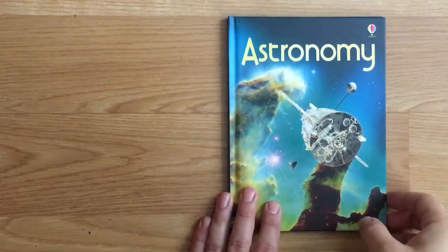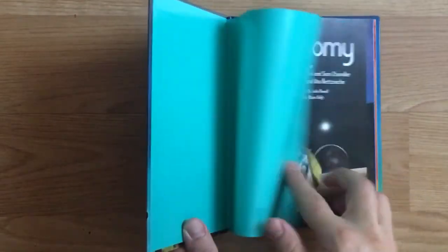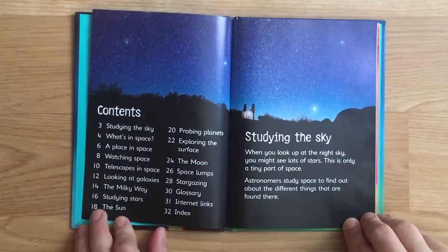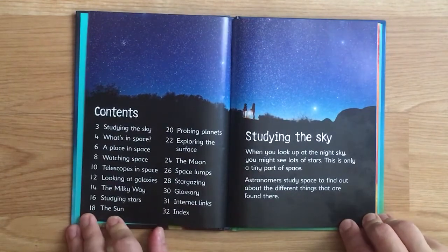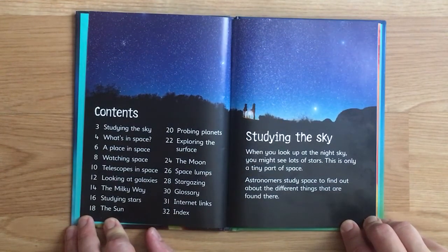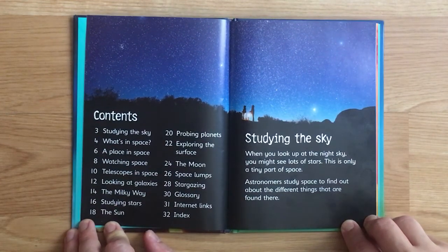Astronomy for beginners - studying the sky. When you look up at the night sky you might see lots of stars. This is only a tiny part of space. Astronomers study space to find out about the different things that are found there.